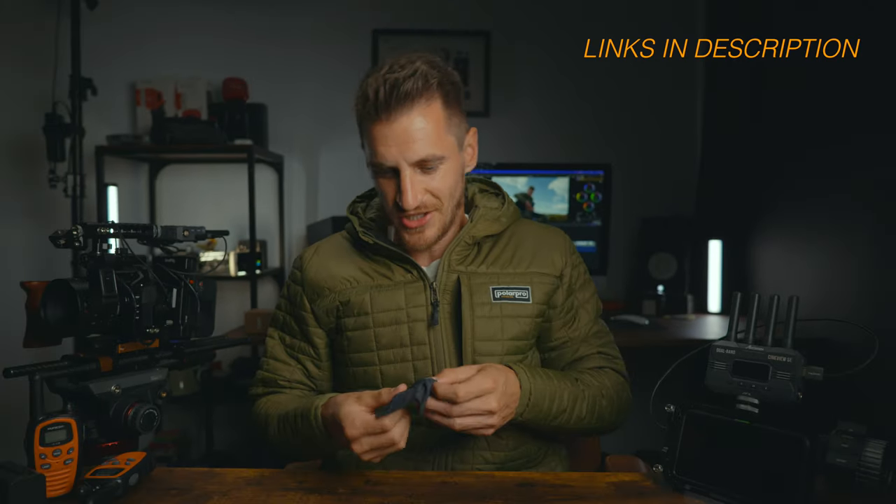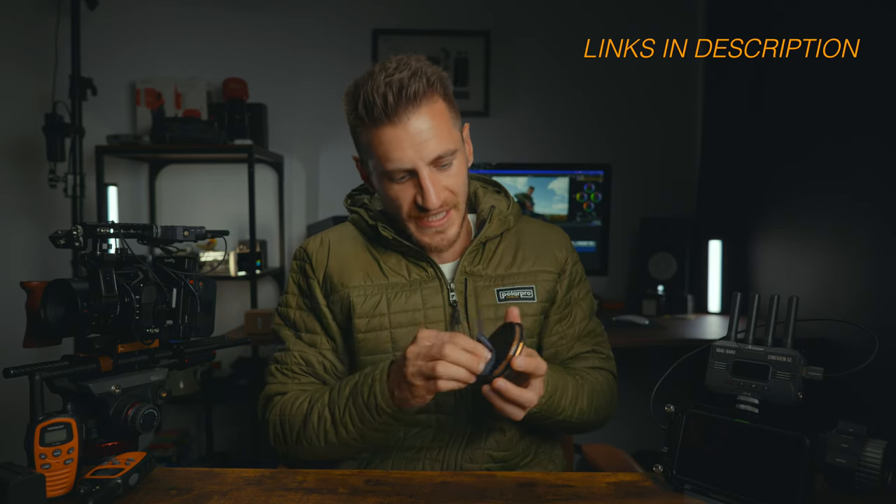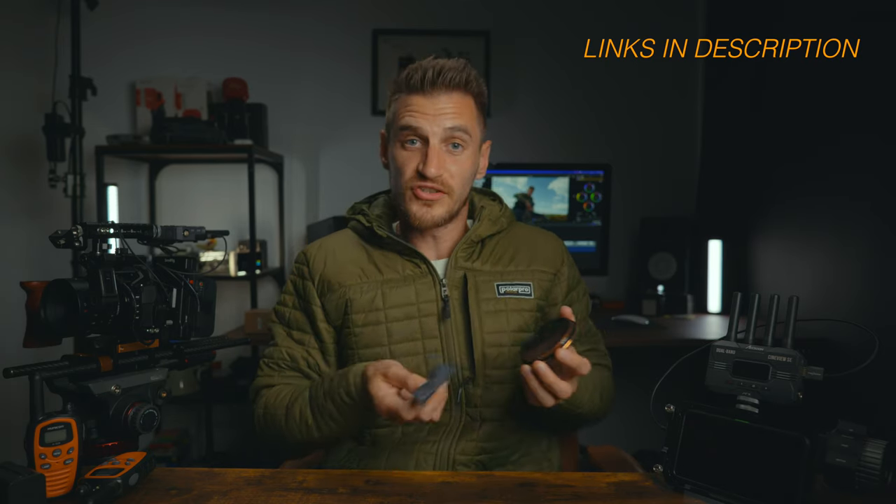They've got lens cleaning cloths within the pockets, so if you've got a little bit of dust on your lens or your filter, just whip that straight out your pocket, give it a wipe, pop it away and you're done. You're good to go and film.